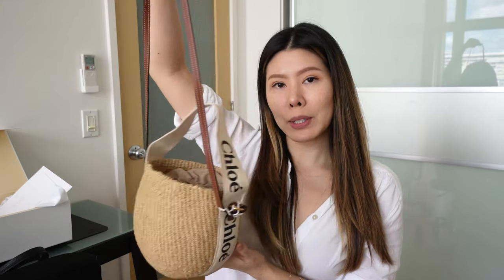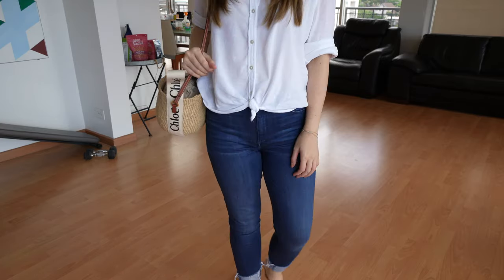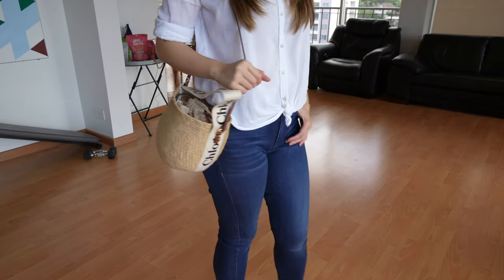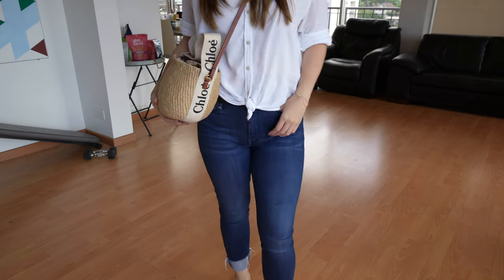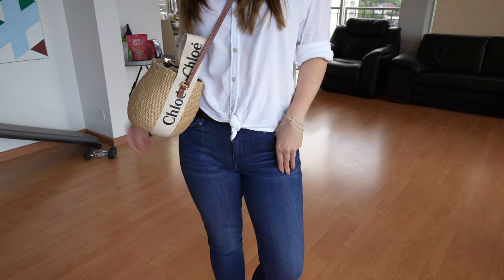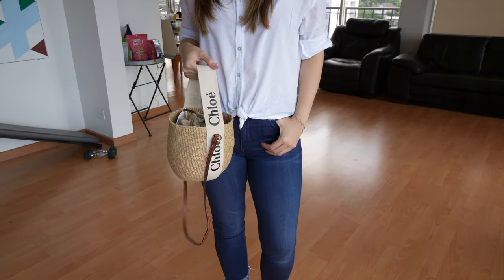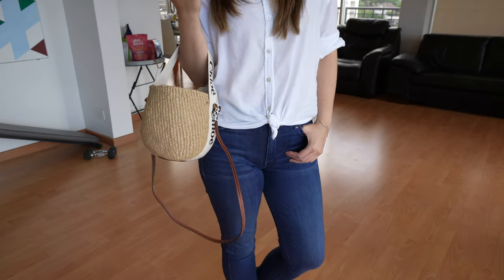Lastly, we have the strap. This strap is not adjustable, and I will show you some on-body shots now. Just for reference, I am about 135 pounds at 5'5" — that is my body frame and that is kind of the ratio of how the bag looks on me.